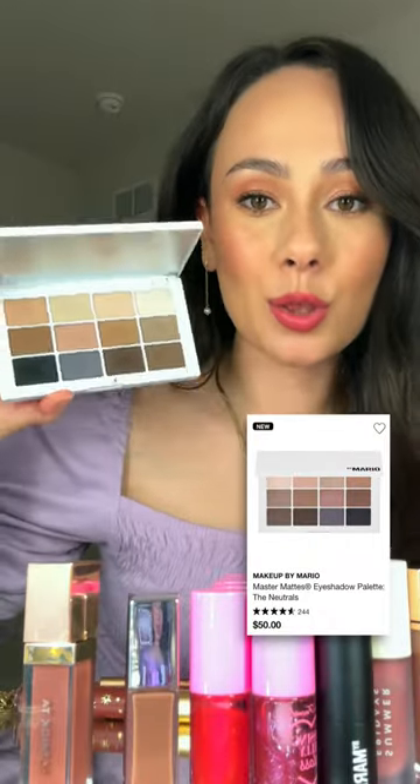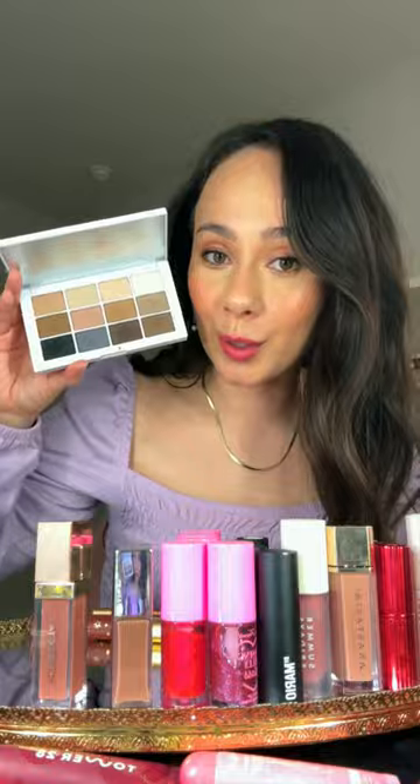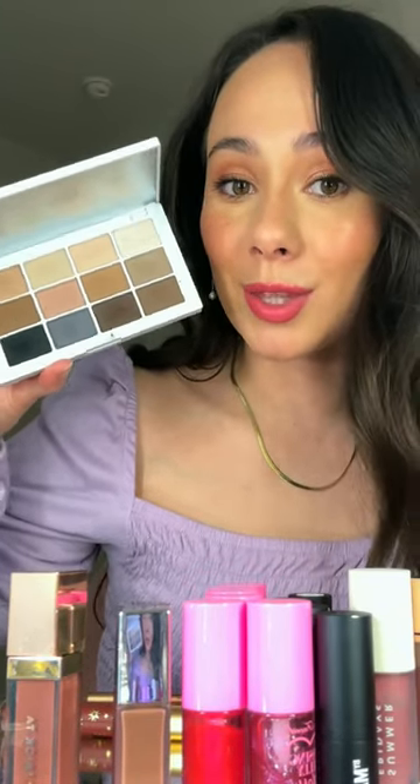The Master Mats neutrals — if you are fair and cool-toned, this is the palette for you. The formula improved from the old one, so I like this one a lot more than the original Master Mats.